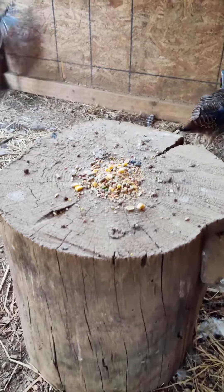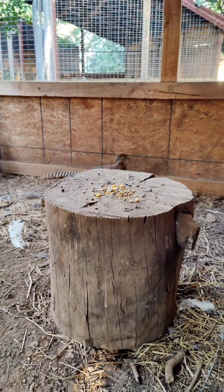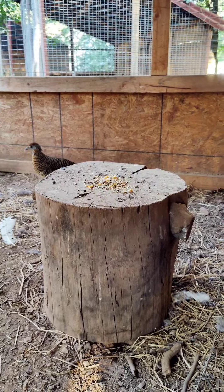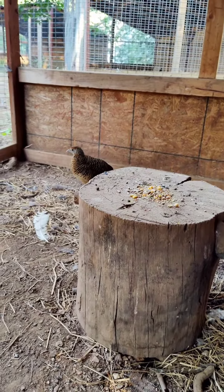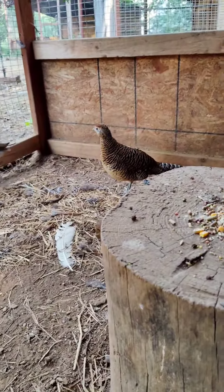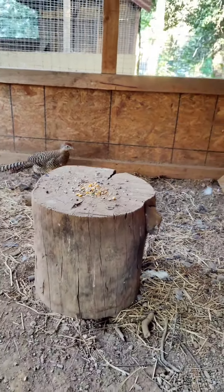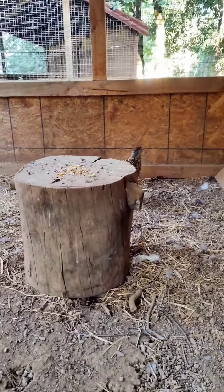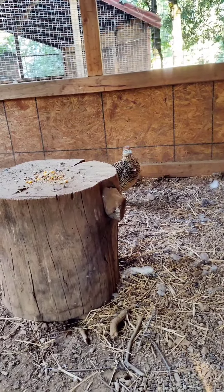I just set some feet up on the Lady Amherst log here. I'm kind of wondering which one will take the bait first. I might have to leave the pen before they actually jump up there, but I'm thinking it's going to be this hen right here. She knows what I just did — she knows I put some feet up there for her. Come on, little mama. I'm betting on you.